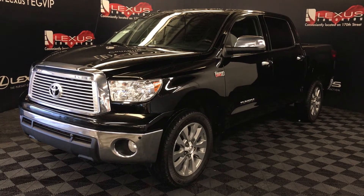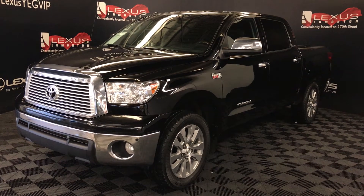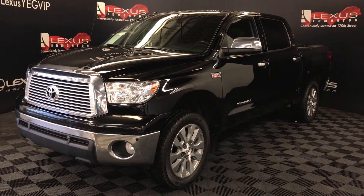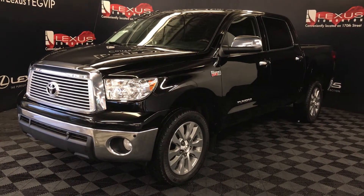We're looking at a pre-owned 2013 Toyota Tundra Platinum. Six-speed automatic, 5.7-liter V8 engine, four-wheel drive, black exterior, black leather interior with wood trim, four-door, five-passenger.